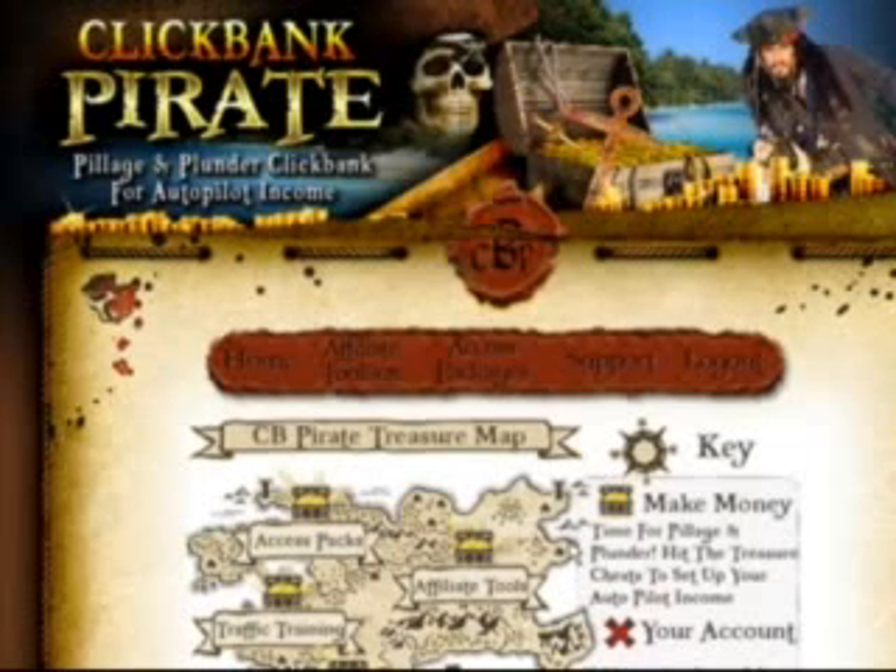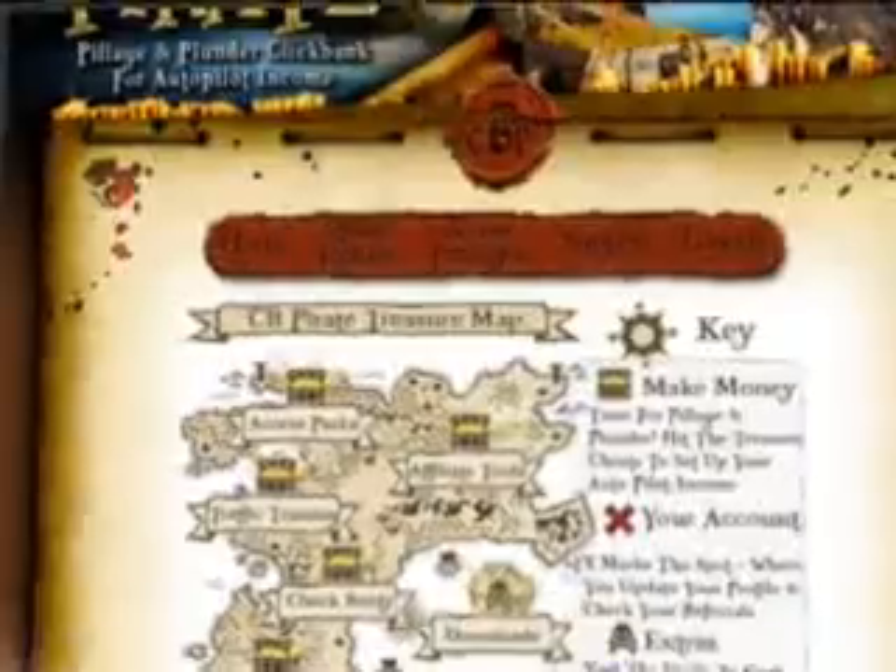Absolutely incredible, and believe me, it is all true. I don't know about you, but I jumped ship, and my crew is ready to set sail and make some serious ClickBank profits. So go ahead, take action now. Thank you.